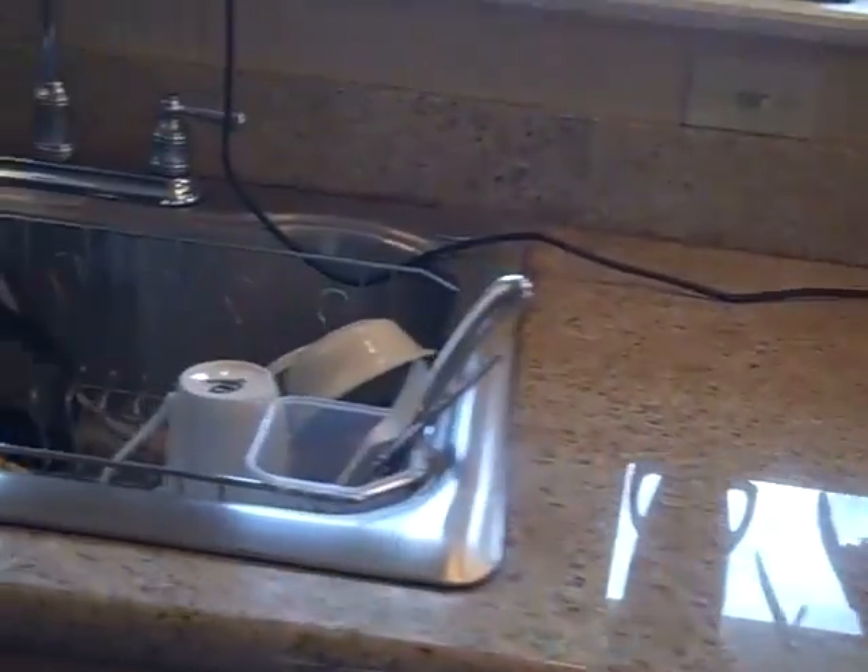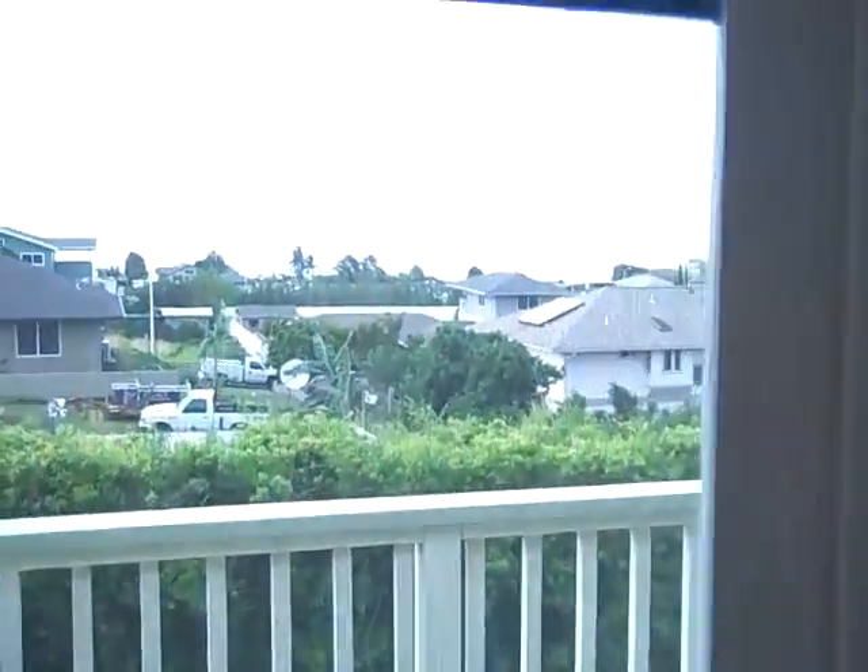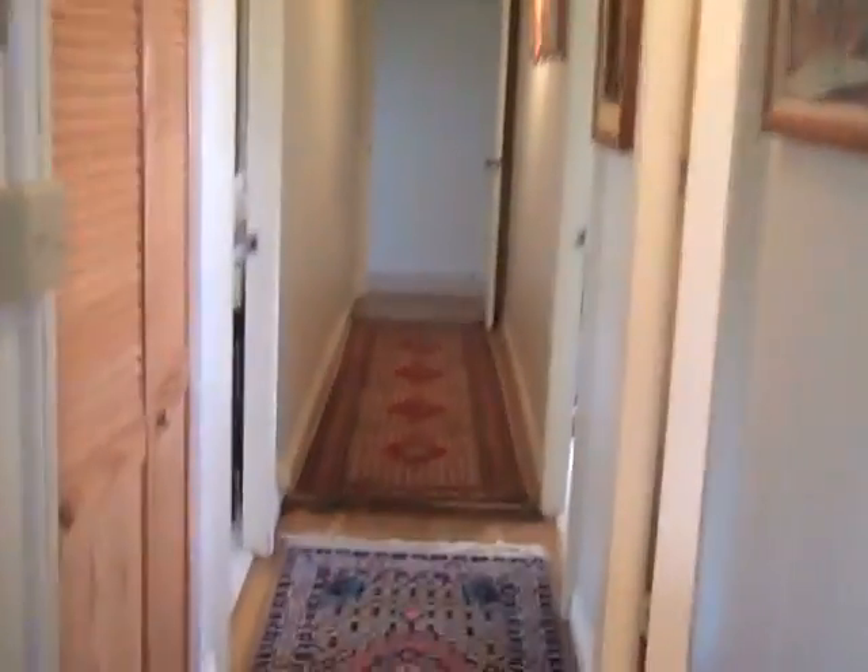In the kitchen, I wanted to make sure you saw the granite countertops, flat-top stove, and stainless sink. And from here, you've also got a little bit of a view of the ocean. I'm going to take you down the hallway to take a look at the bedrooms.